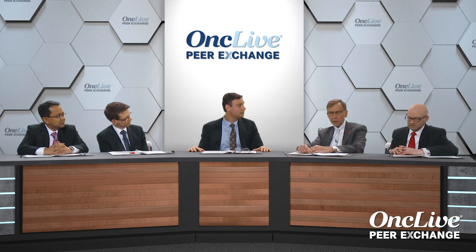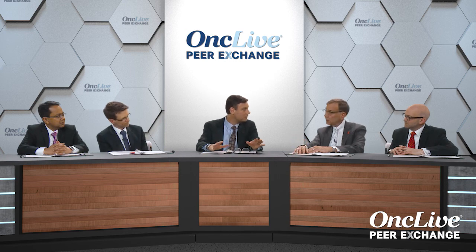That randomized phase two was presented by Mike Atkins last year at ASCO. And then Bob Motzer presented another randomized phase three, this time of atezolizumab and bevacizumab compared with sunitinib. The results were powered for the PD-L1 positive patients, based on that phase two data. It made sense, based on what we saw, to look at it in the phase three.